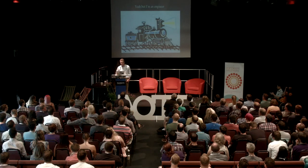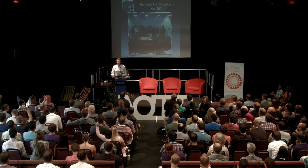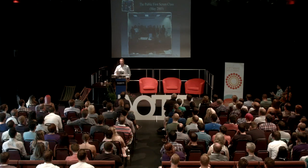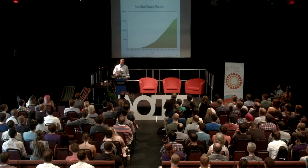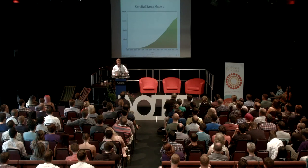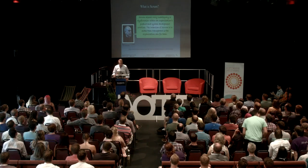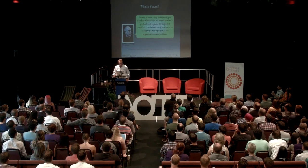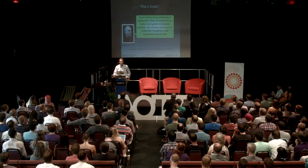I'm an engineer. I participated in the first-ever Scrum Gathering. How many of you are Scrum Masters? Are there any certified Scrum developers in the room? There are several hundred thousand Scrum Masters. What's Scrum supposed to do? Let's see what Ken Schwaber says: 'Scrum exposes every inadequacy or dysfunction within an organization's product and systems development practices. The intention of Scrum is to make them transparent so you can fix them.' You're doing that, right? Fixing all those problems.